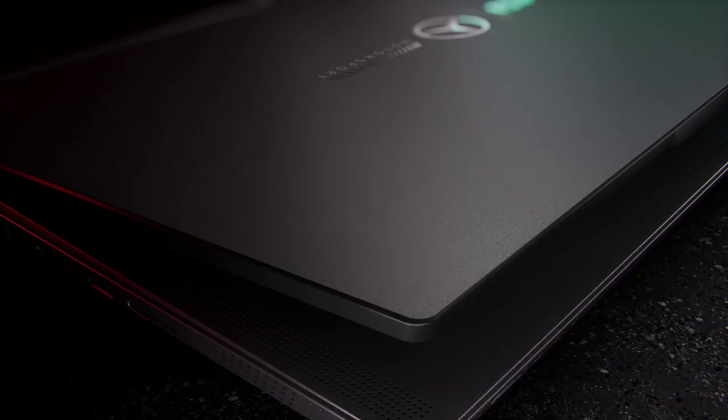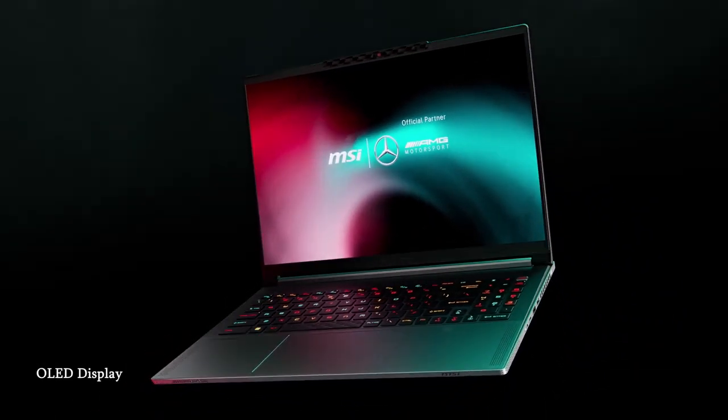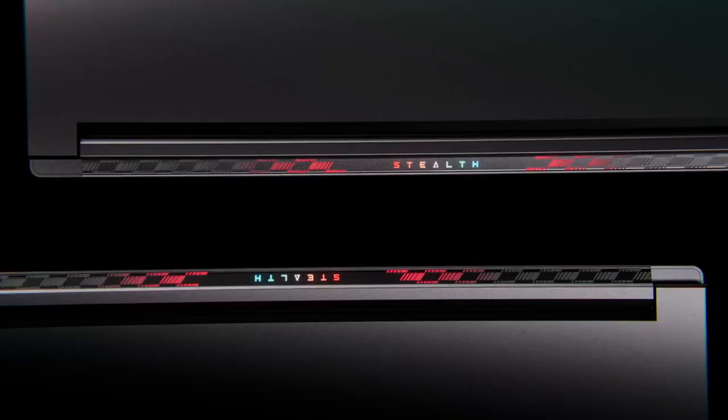Hey everyone, and welcome back to my channel. Today we're going to be taking a closer look at the Stealth 16 Mercedes-AMG Luxury Laptop. This is a high-end gaming laptop that's sure to impress, and I'm excited to show you all of its features.